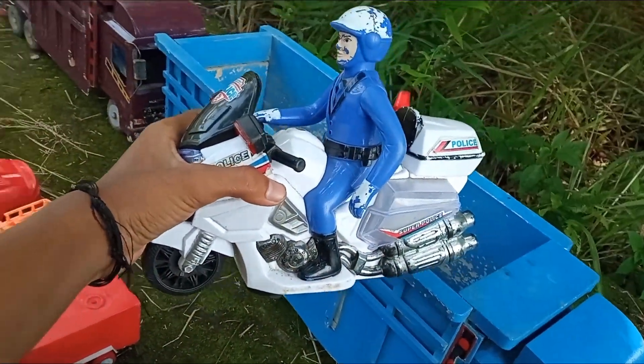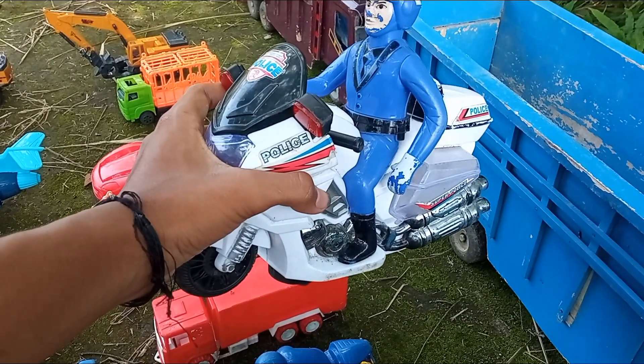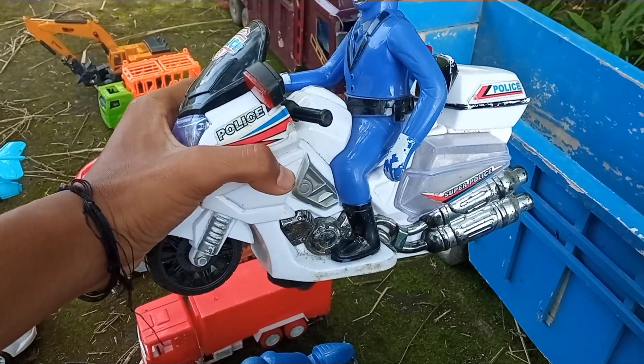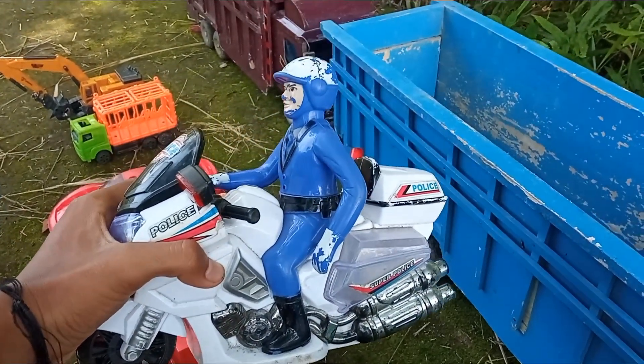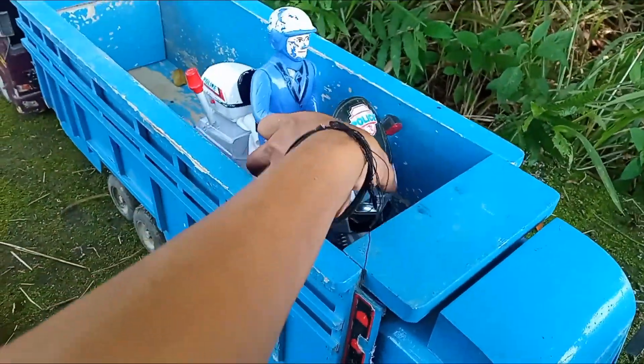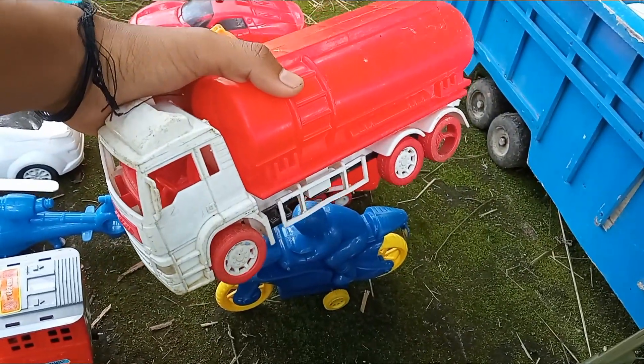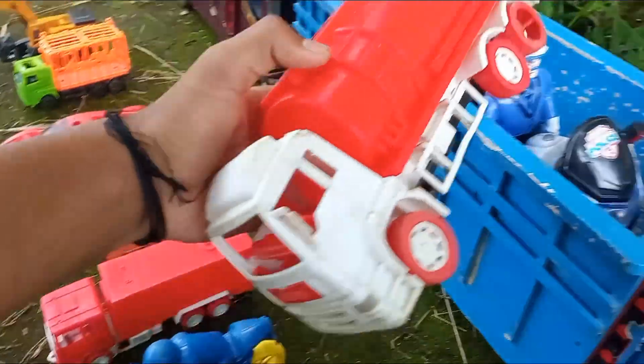Dan di sini kakak menemukan ada motor polisi balap - motor patroli polisi yang sangat besar. Tuh, lihat pak polisinya juga, mukanya agak lurus teman-teman. Ambil lagi, ambil lagi. Dan yang ini adalah mainan mobil tanki BBM Pertamina.